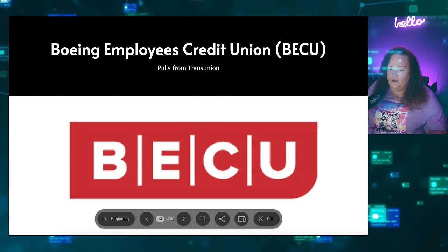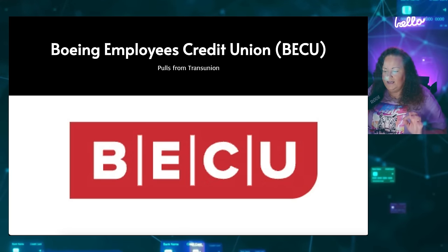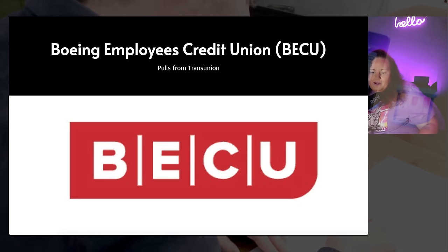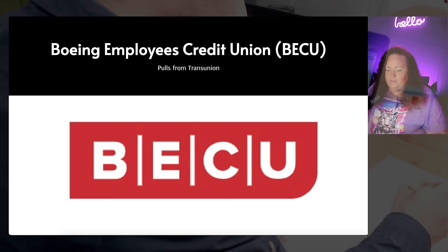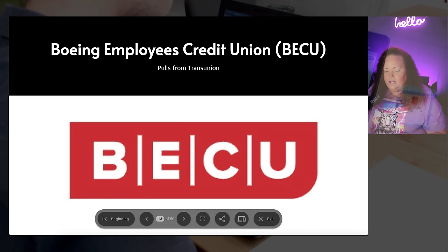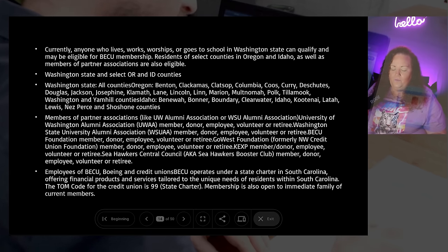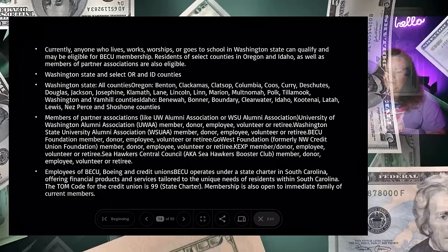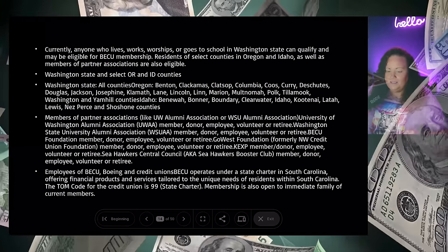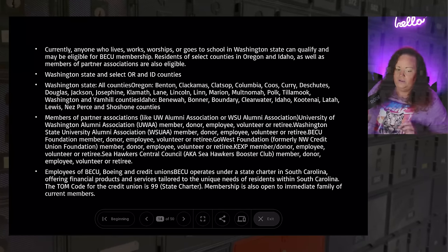The next credit union is Boeing Employees Credit Union, also called BECU. Boeing is just like it sounds — the airplane company. They are an airplane credit union and obviously have money — they are in the top rankings based on assets. They are also going to be pulling from TransUnion. This is a great bank. Currently, anyone who lives, works, worships, or goes to school in Washington State can qualify and be eligible for membership, as well as residents of select counties in Oregon and Idaho and members of partner associations.